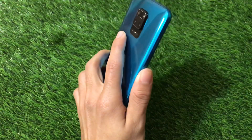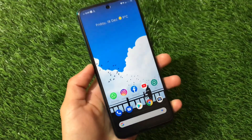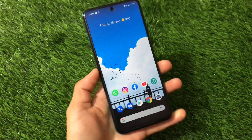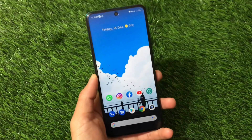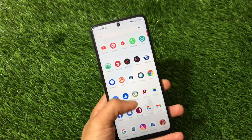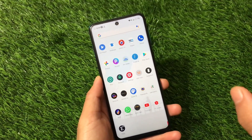First of all, let me clarify — this is the Redmi Note 9 Pro. Some guys were confused and still asking which device I'm using. This is the Redmi Note 9 Pro, which has a 5000mAh battery. Despite that, the battery backup I got till now is extreme. Let me show you the total screen-on time.